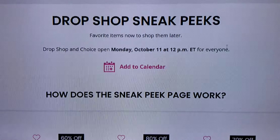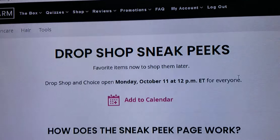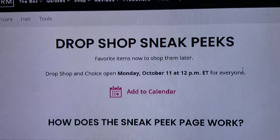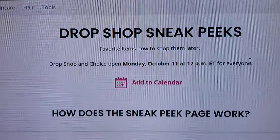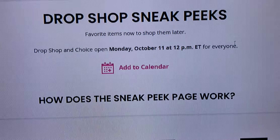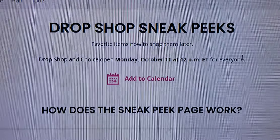Hey you guys, welcome back to my channel. If you're new, hi, I'm Kathy. Today we're going to be looking at the new BoxyCharm drop shop. The add-on shop and the pop-up shop seems to have changed or switched to the new drop shop. I'm not entirely understanding how it works, but we'll go through it a little bit together. The drop shop opens for the first time Monday, November 11th at 12 Eastern Standard Time.